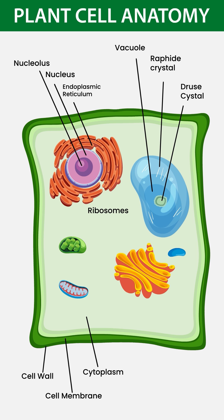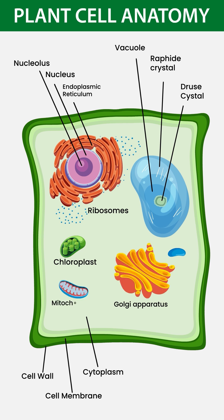Ribosomes make proteins the cell needs. Chloroplasts use sunlight to make food through photosynthesis. Golgi apparatus packs and delivers materials. Mitochondria, the powerhouse — it produces energy for the cell.